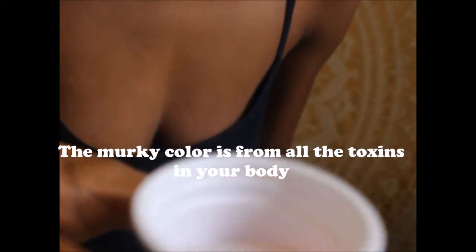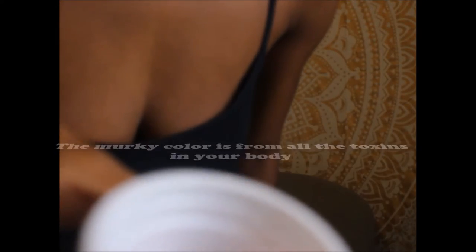It looks like milk. You're not supposed to spit it down the drain or in the toilet because it will clog your toilet and it will clog the drain. So make sure you spit it in a cup, spit it outside, spit it in a trash can — somewhere that is not your toilet or your sink.